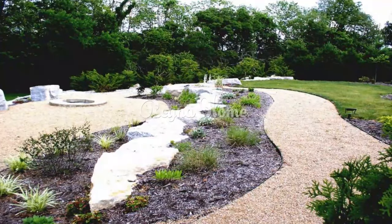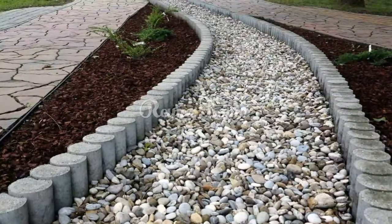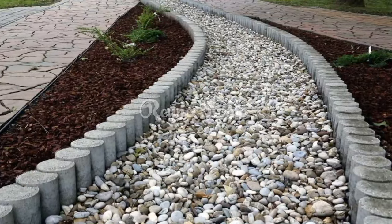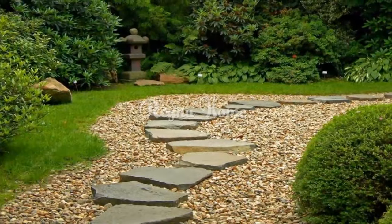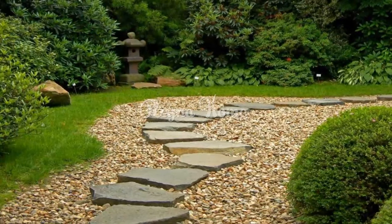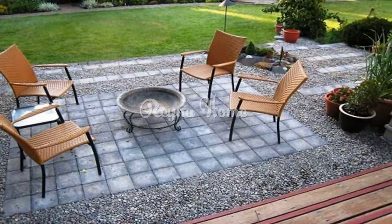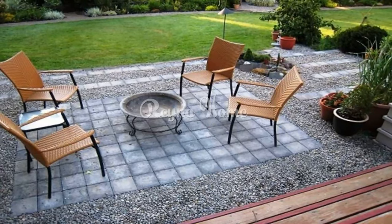Gravel paths offer an elegant, versatile, and highly resilient option for your garden. When properly installed, they require minimal maintenance. However, it's important to consider both the advantages and disadvantages of gravel paths before making a decision. In this video, we'll explore a diverse range of gravel pathway ideas catering to various styles, spaces, and functional needs.